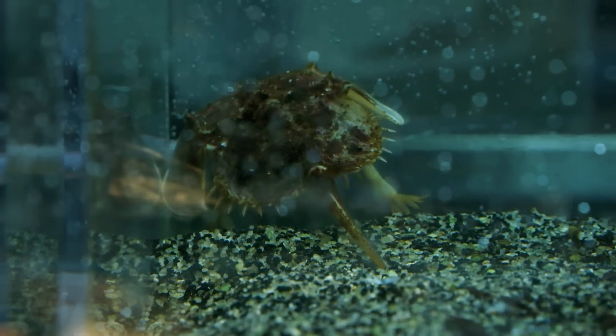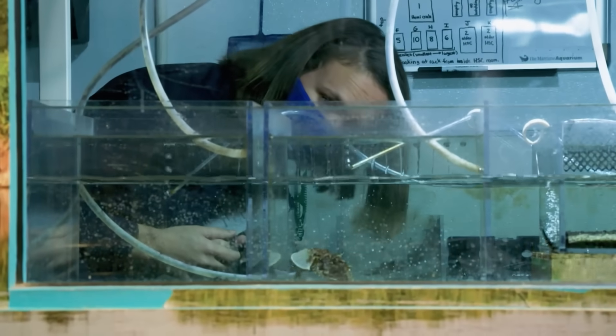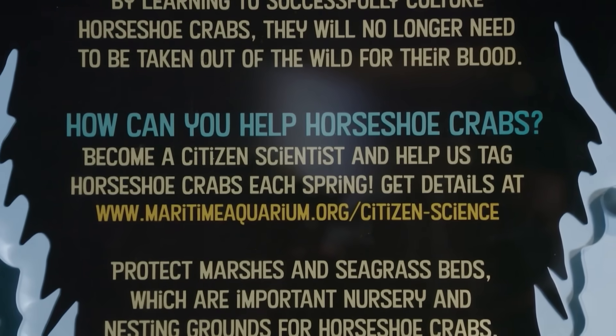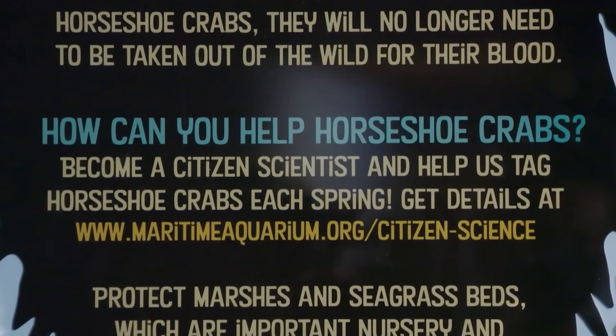They are figuring out ways to grow horseshoe crabs in the lab from eggs. A sign next to the lab asks, how can you help horseshoe crabs? Become a citizen scientist and help us tag horseshoe crabs each spring. We wanted to help.